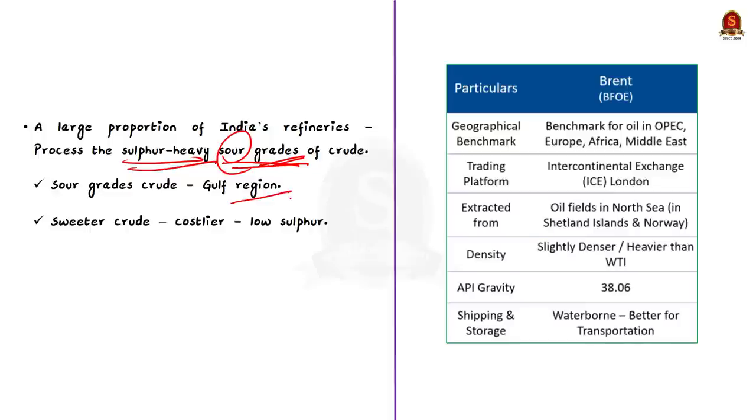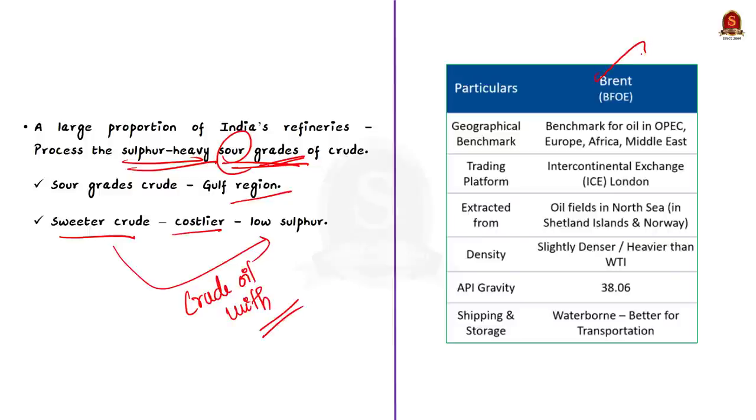Sweeter crude such as Brent, produced in countries in Europe, Africa, and the Middle East, is costlier than sour crude. Therefore, India's dependency on the Gulf region for crude oil is much greater. This demonstrates clearly how India is dependent on West Asian countries for crude oil supplies.